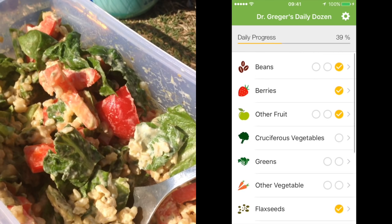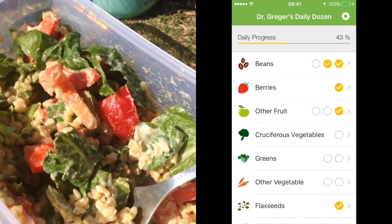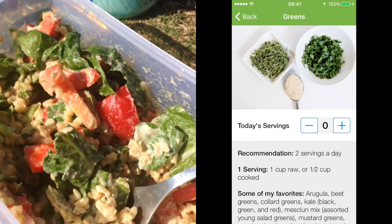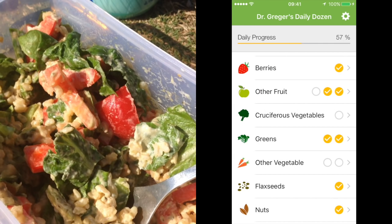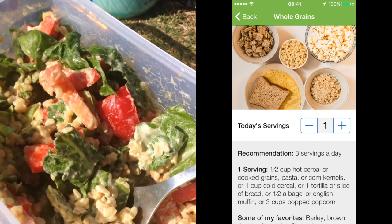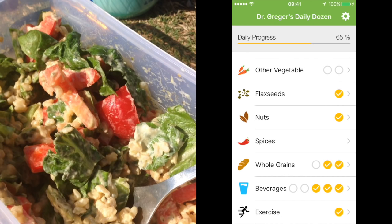For lunch, the salad: we had hummus so we can tick off one bean serving — just a tablespoon, but let's tick off one anyway. We had greens — I'd say about two cups in there, so that's good. We had a tomato, which counts as a fruit, so we can tick that off. We had rice, so let's tick off one cup of whole grains. And we had a cup of tea after, so beverages ticked off.